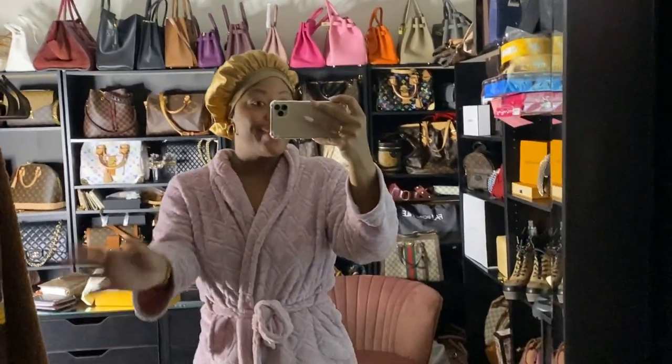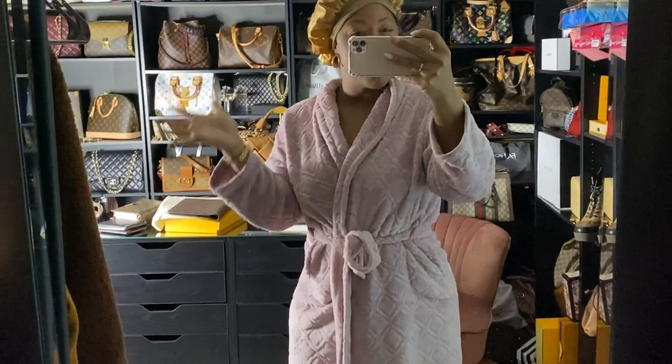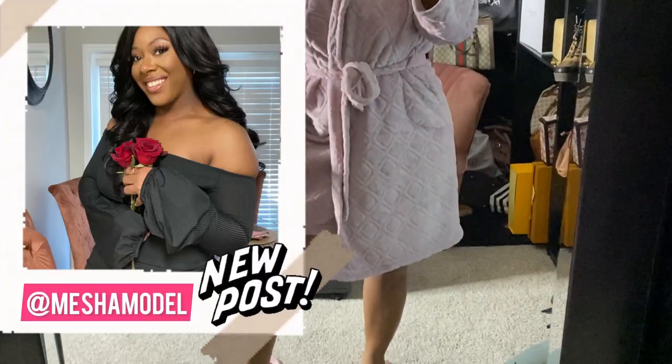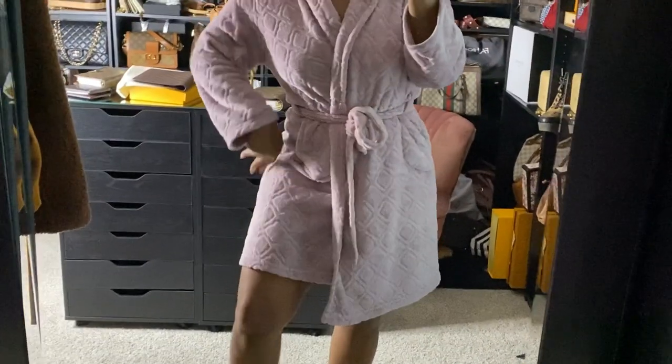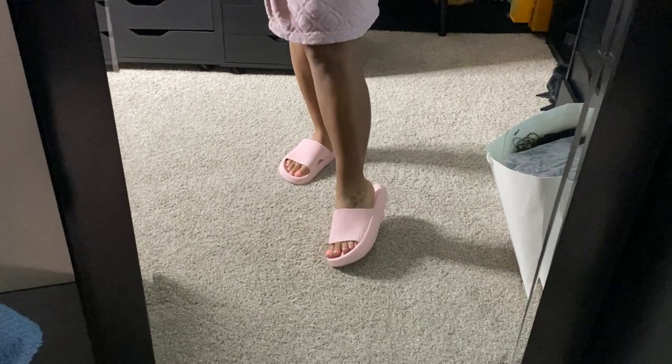Good morning guys! Happy Monday, February 14th - Valentine's Day. This is my outfit of the morning: wearing my pink robe and pink pillow slides.